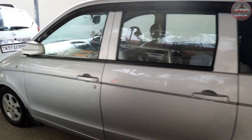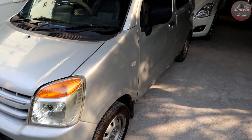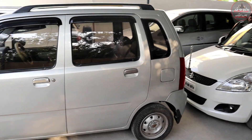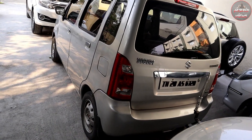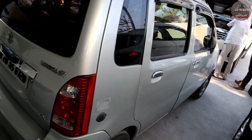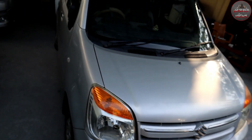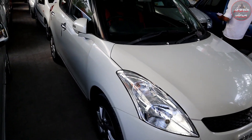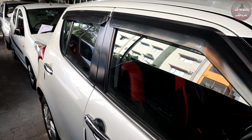The price is 5 lakhs — not a fixed price. This is the Swift VXI 2007 model. Total 1,00,000 km. The price is 1,75,000. The vehicle is petrol. It is from a top-end dealership. Total price is 4,70,000.